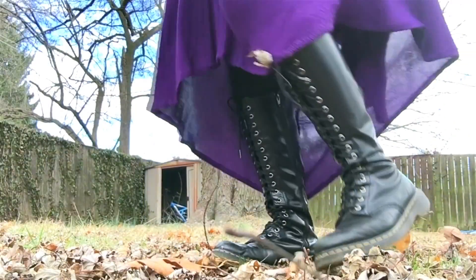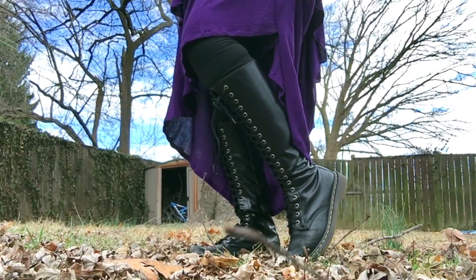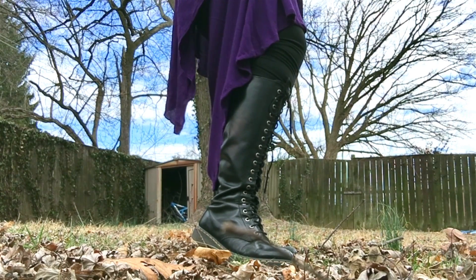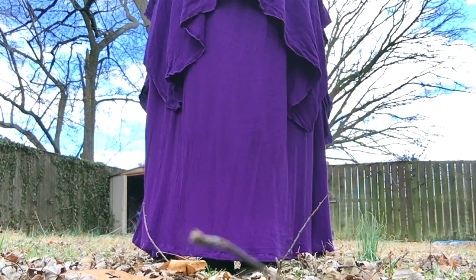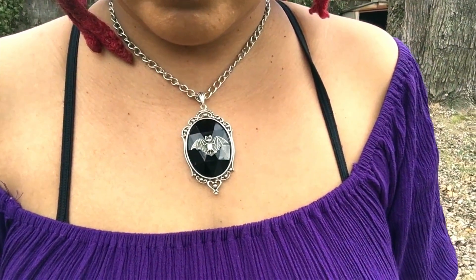Next I'm wearing my favorite pair of boots — a pair of 20i Doc Martens. You'll see these in about 85% of my outfit of the day videos. Most of my jewelry that I'm wearing today was purchased on Etsy.